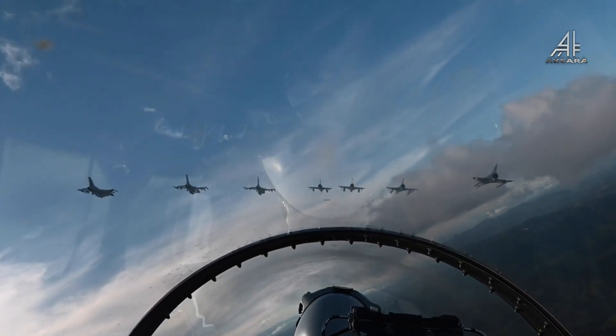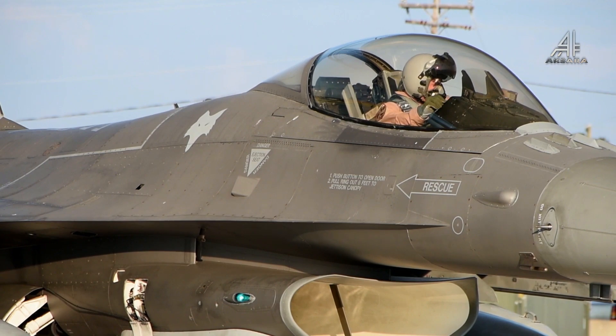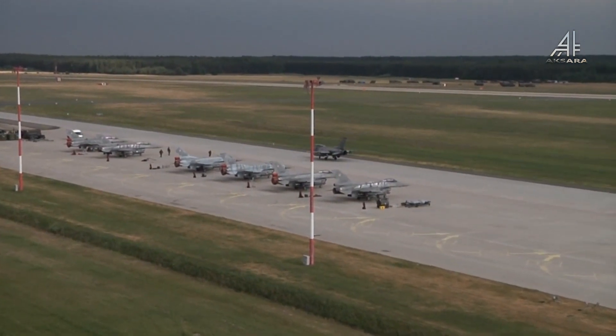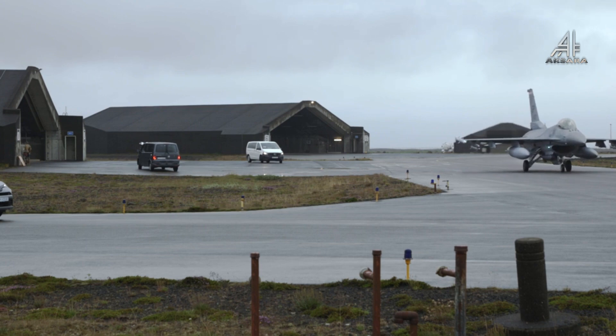Berdasarkan situs produsen F-16, Lockheed Martin, pesawat tempur ini merupakan satu-satunya jet tempur terlaris sepanjang masa. Tercatat kurang lebih 4.588 unit pesawat F-16 telah diproduksi untuk 28 pelanggan.